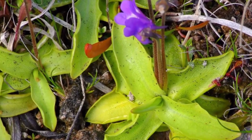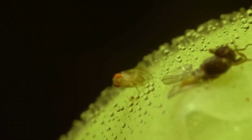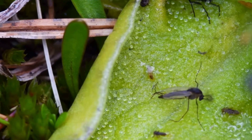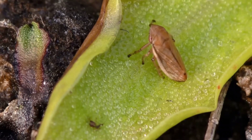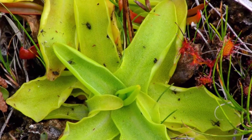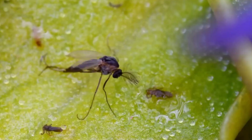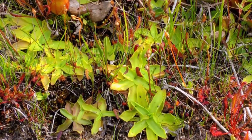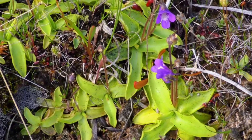Butterworts are like sticky flypaper and are known for their distinctive sticky leaves that attract and digest small prey. The leaves of butterworts are covered with glandular hairs that produce a sticky substance to trap insects. Once an insect is captured, the plant secretes enzymes to digest its prey and absorb essential nutrients. Butterworts often boast colorful and delicate flowers, adding a touch of beauty to their predatory capabilities.